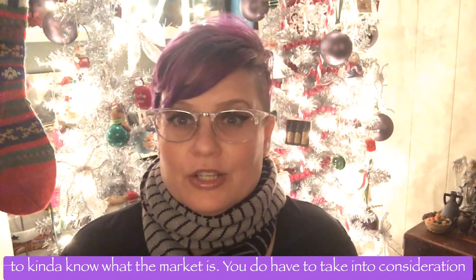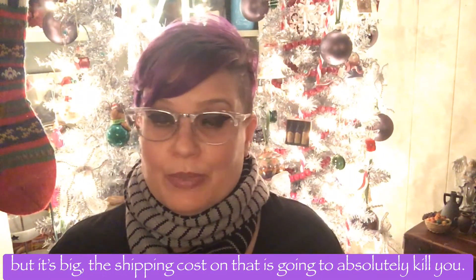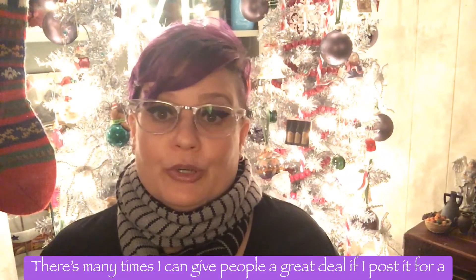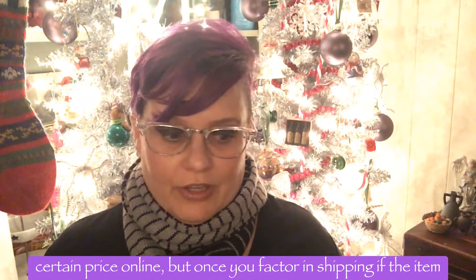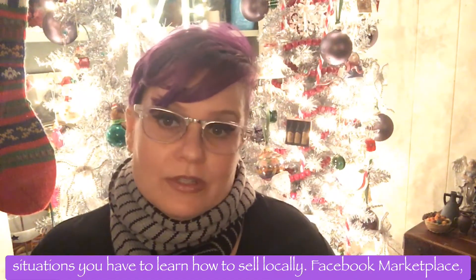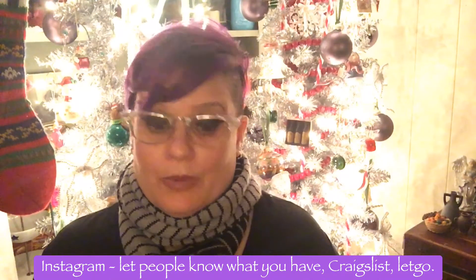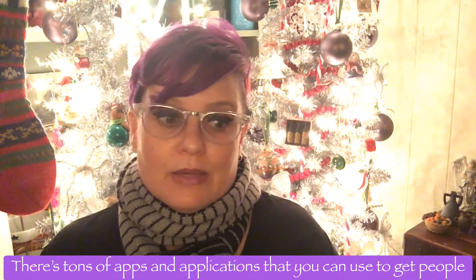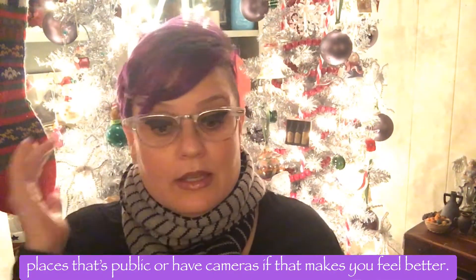You do have to do a little bit of research and know what the market is. You have to take into consideration the size of objects and how much they weigh — something light but big will have shipping costs that absolutely kill you. For those situations you have to learn how to sell locally: Facebook Marketplace, Instagram, Craigslist, LetGo. There are tons of apps you can use to get people to come to you. You have to be safe about it — go to public places or places with cameras if that makes you feel better.